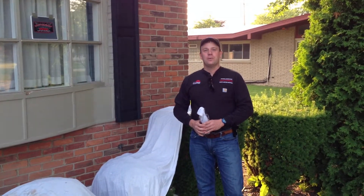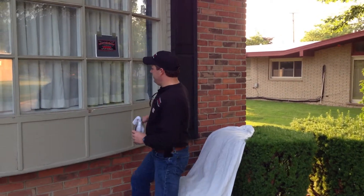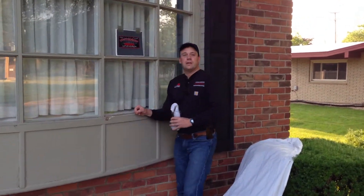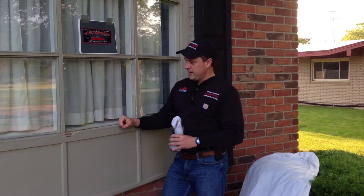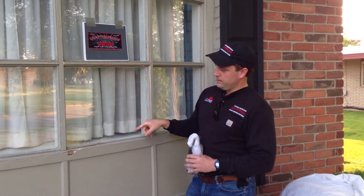Hi, I'm John with Shadowproof Safety and Security Solutions, here to do a quick demonstration of Lumar's 8mm safety and security film, applied to the inside of a dual pane 3/32nd insulated window. It's applied to the inside pane and it's got the Dow Corning 995 attachment around the inside.